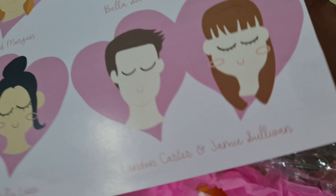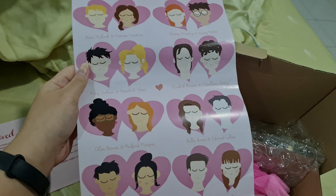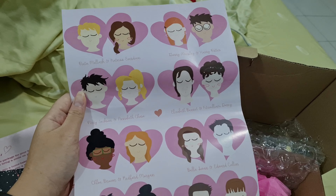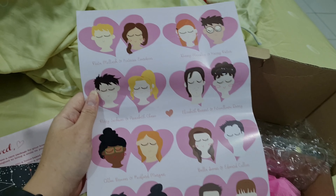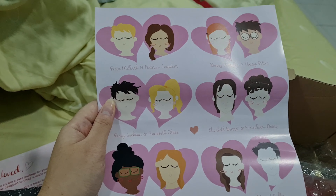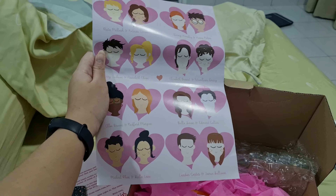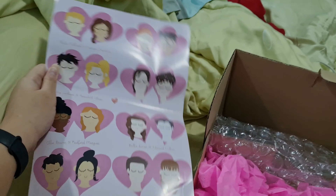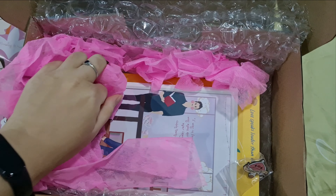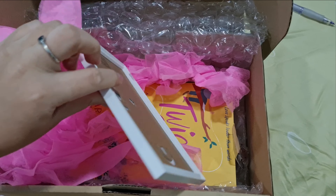I sound like I'm a real ignoramus! Bella Swan and Edward Cullen. Michael Phan and Stella Lane — I don't know that either. And Landon Carter and Jamie Sullivan. I am so sorry, but a lot of these characters I am not familiar with because I don't actually read a lot of love and drama fiction. I know Peter and Ginny Weasley because I read The Hunger Games and Harry Potter, but not all of them are familiar to me. But it's a very nice, very cutesy poster.